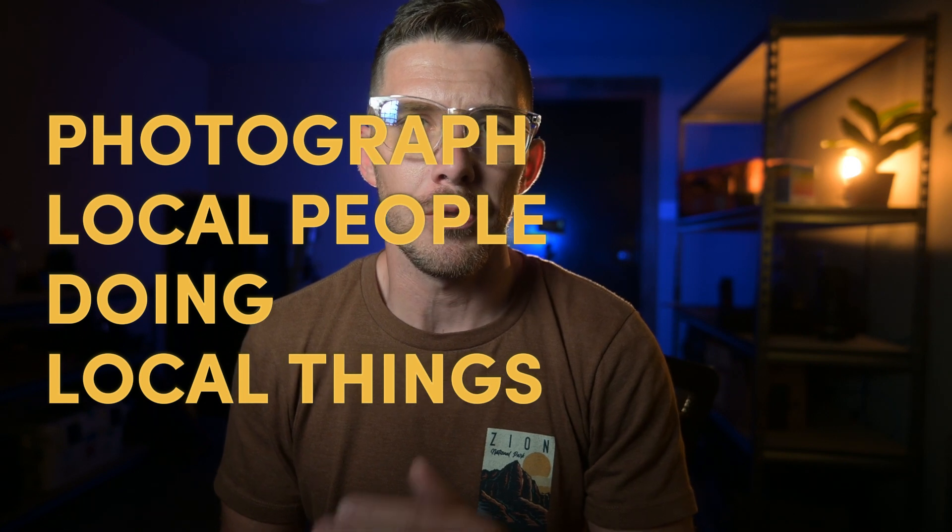Number four: try to photograph local people doing local things. It doesn't matter where you go — even if you just go to the next town over, what you're going to find is a little subculture of people that look a little different, talk a little different, drive different vehicles, serve different food, and have shops and a town square that are all unique, even if just ever so slightly. Try to photograph local people doing local things candidly and capture that subculture of the area you're in. I promise these are going to be some of your most favorite shots of your trip.